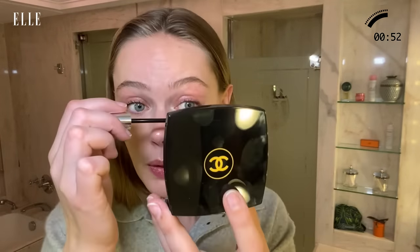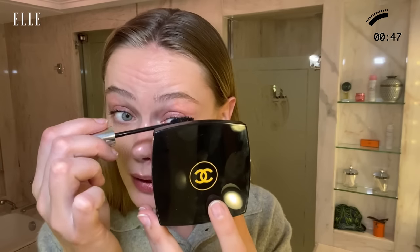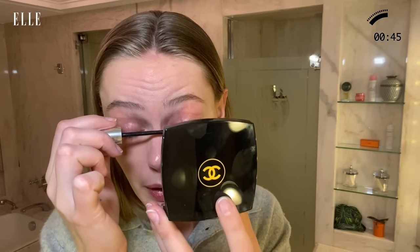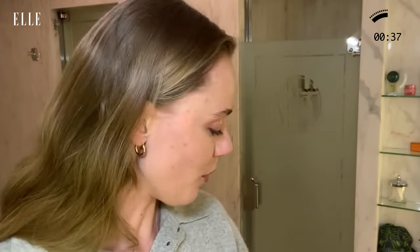I just give it the tiniest bit on the lower lashes and upper lashes to open up the eye and make myself look a little bit more awake. I am by no means a pro at putting on mascara, so the less I do, I feel like the easier and more natural it looks.